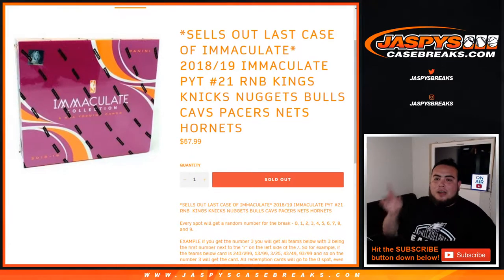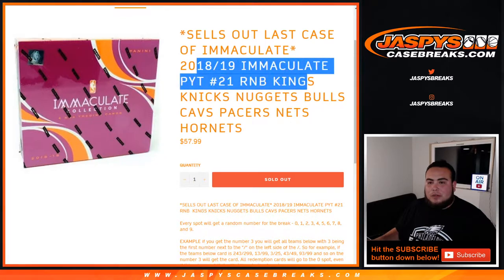What's up everybody, JZ for jazbeescasebreaks.com doing a quick random number block randomizer for the Kings, Knicks, Nuggets, Bulls, Cavs, Pacers, Nets, and Hornets — for Immaculate pick your team number 21.